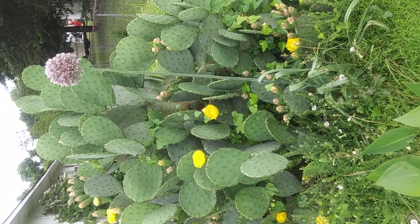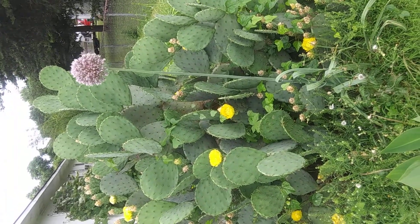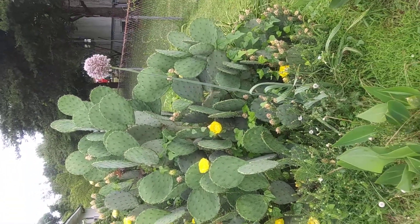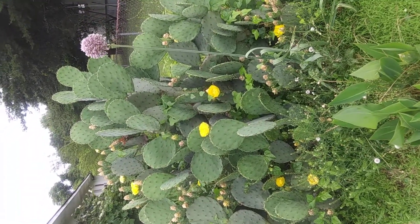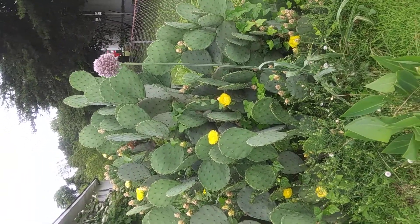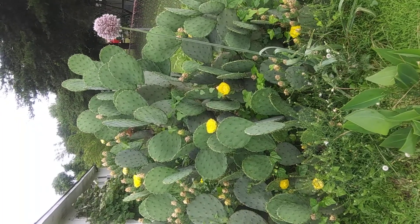I hope I've brought happiness to someone today by sharing this wonderful, beautiful cactus with this wild garlic growing alongside it. Until next time, enjoy the rest of your day or evening, depending on where you are in the world. Stay tuned.